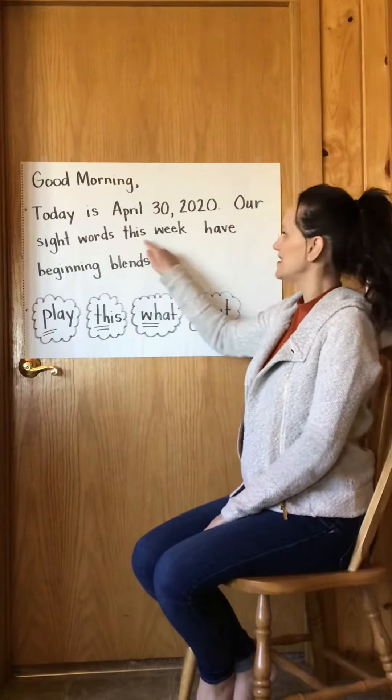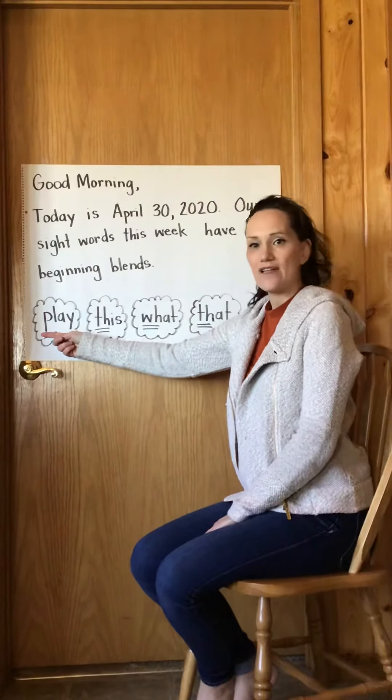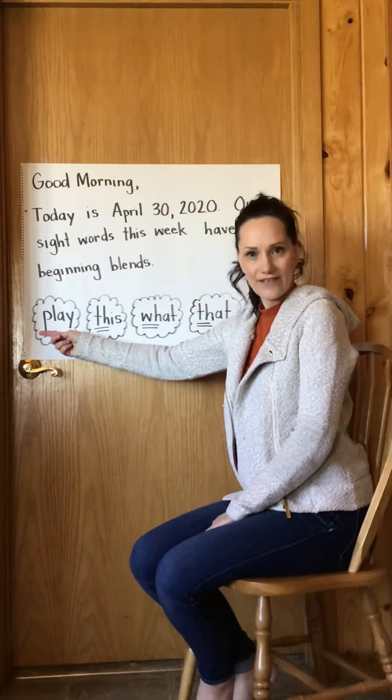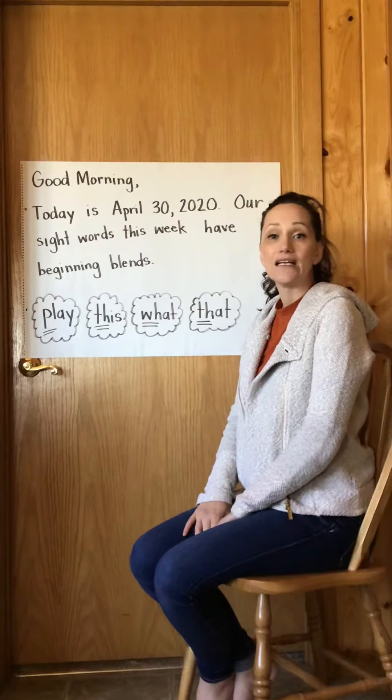Our sight words this week have beginning blends. Beginning blends are the two letters at the beginning of a word that either blend together or they make a completely different sound altogether. So the first word, 'play,' has a P-L and it blends together to make the 'pl' sound.